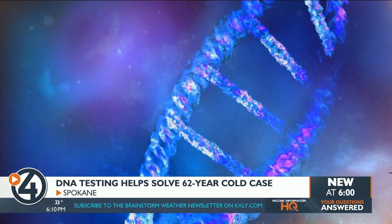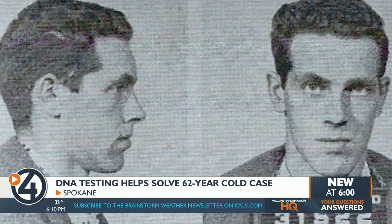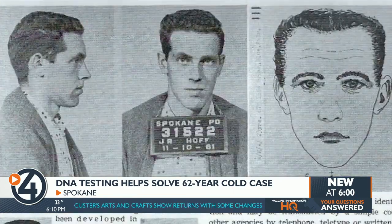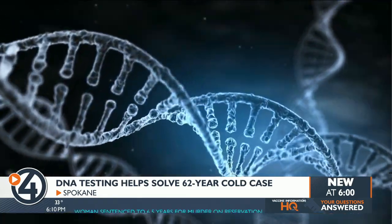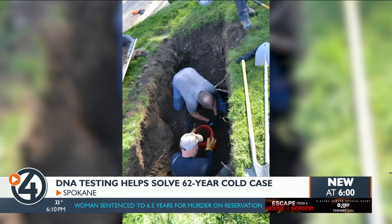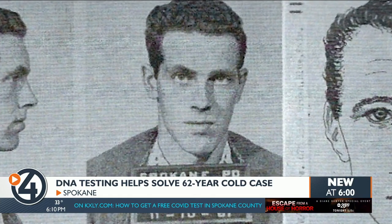Results showed possible matches — three Hoff brothers. John Hoff was the only one with kids, so Spokane Police asked his daughter to give a sample of her DNA, since Hoff had killed himself years before. Police say the daughter's results showed it was 2.9 million times more likely her DNA was related to the evidence found on Candy's clothes compared to the general population. To be sure, police dug up and collected DNA samples from Hoff's body, and those results confirmed that he was the killer.